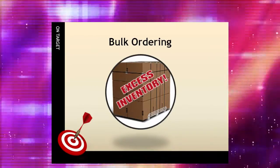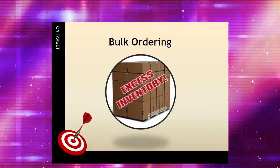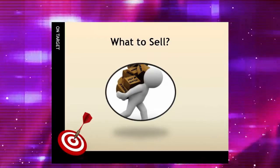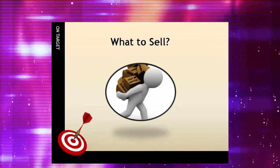The problem with bulk buying is the potential risk involved with getting stuck with inventory that just didn't sell. One of the basic questions an organization or group must answer is, what are we going to sell? There are virtually thousands of products available for fundraising programs.